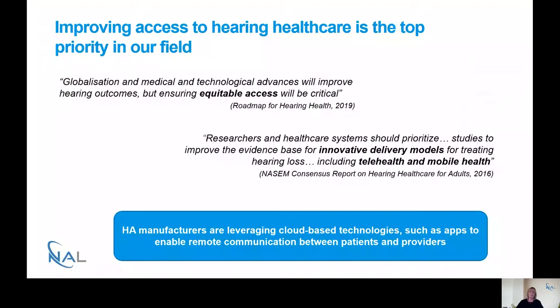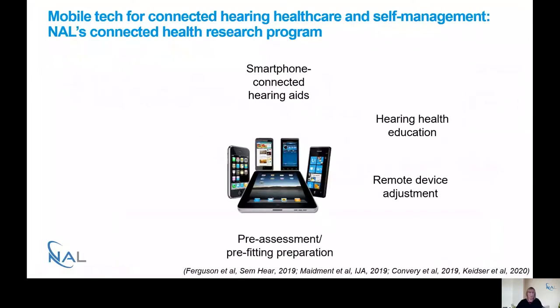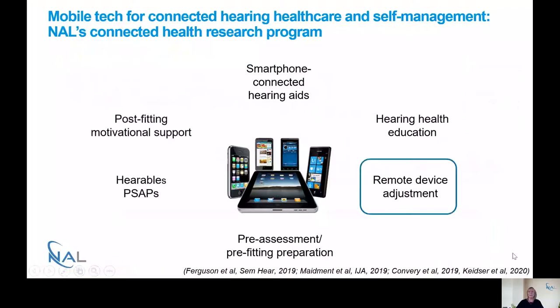Hearing aid manufacturers have been leveraging cloud-based technologies over the last couple of years, such as apps to enable remote communication between patients and providers. There are a number of different mobile technologies for connected health and self-management being explored as part of NILE's connected health research programme, all of which will be covered in this webinar series. Today I'm going to be talking specifically about remote hearing aid adjustment.